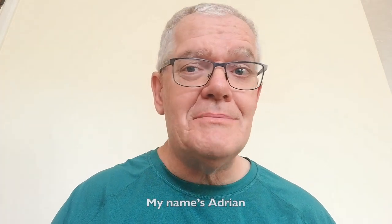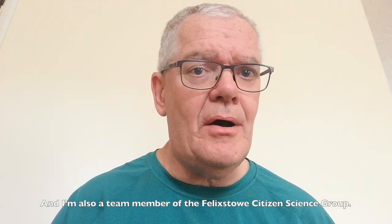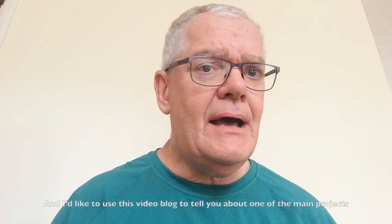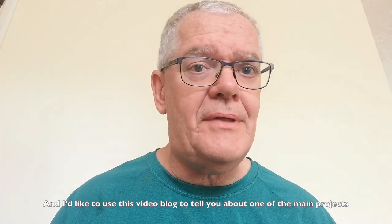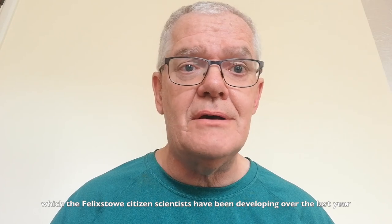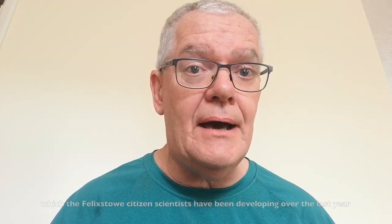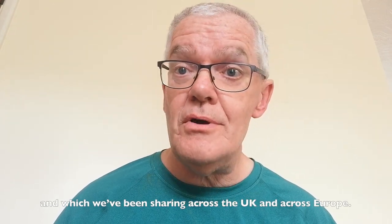Hi everyone, my name's Adrian, and I'm the European Citizen Science Ambassador for the United Kingdom. I'm also a team member of the Felixstowe Citizen Science Group, and I'd like to use this video blog to tell you about one of the main projects which the Felixstowe Citizen Scientists have been developing over the last year, and which we've been sharing across the UK and across Europe.